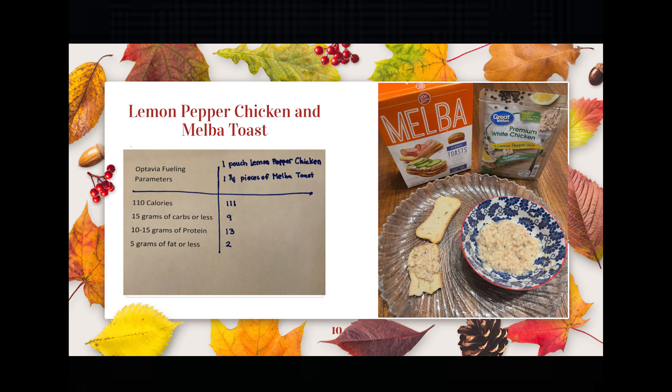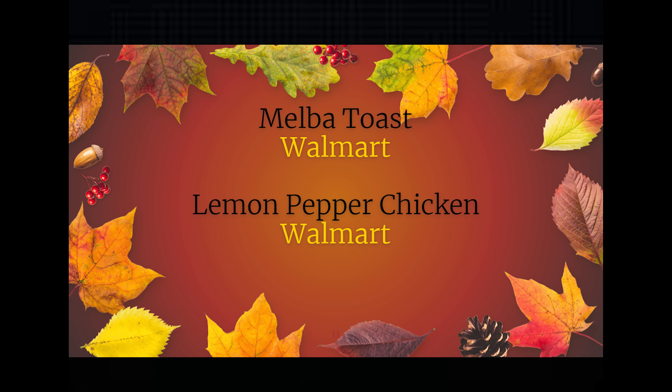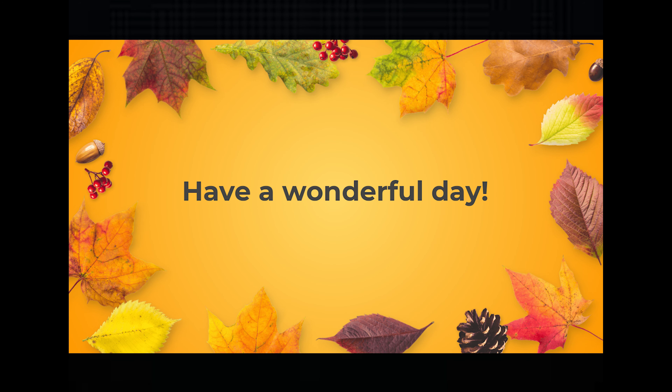Lastly is lemon pepper chicken and melba toast. For one pouch of lemon pepper chicken and one and three-fourths pieces of melba toast, it came out to 111 calories, 9 grams of carbs, 13 grams of protein, and 2 grams of fat. I purchased both the melba toast and the lemon pepper chicken at Walmart. I hope all of you have a wonderful day, and until next time!